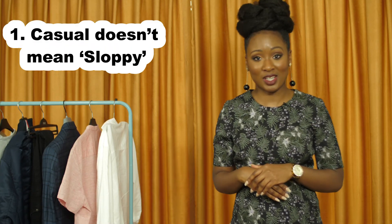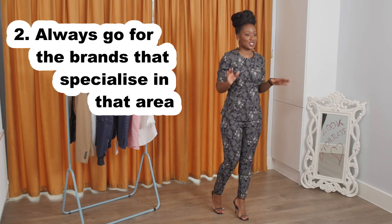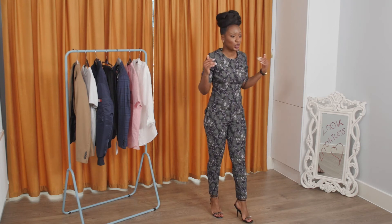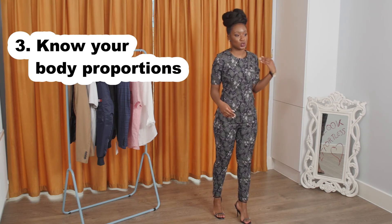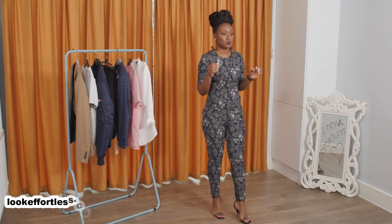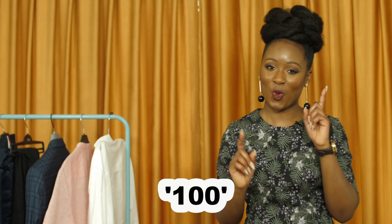Before I go, a few tips: one — casual doesn't mean sloppy. Two — always go for brands that specialize in that area. And finally — know your body proportions. Do you have long legs? A shorter torso? Broader shoulders? This will help you with your choices when you go shopping. Thank you so much for watching the Look Effortless YouTube channel. We tried something different with the men's style — I hope you liked it. Please like, share and subscribe, and we promise to keep it 100.